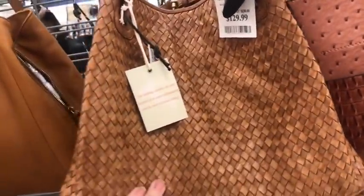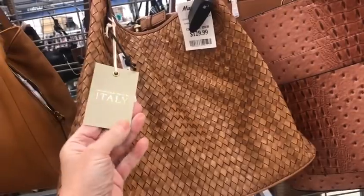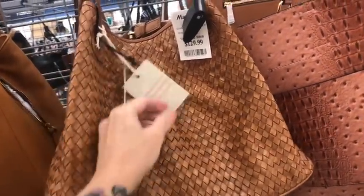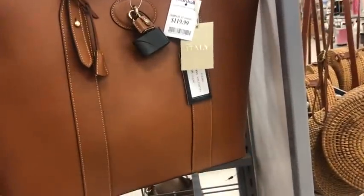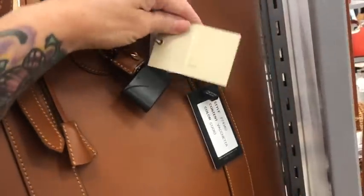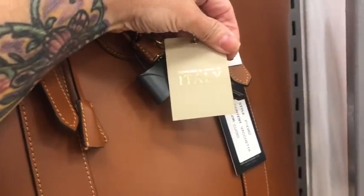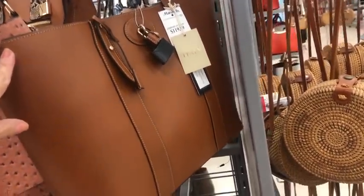This is what looks to be a Bottega Veneta, but it's not. It is genuine leather, though — made in Italy for $129. It's just a really, really gorgeous piece. This looks like a Dunian Burke — but it is not. It's designed and made in Italy — a kettle leather — and it's $120. It's very large, really really large bag.